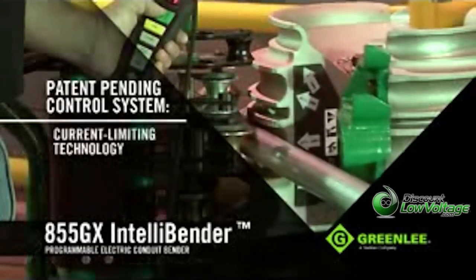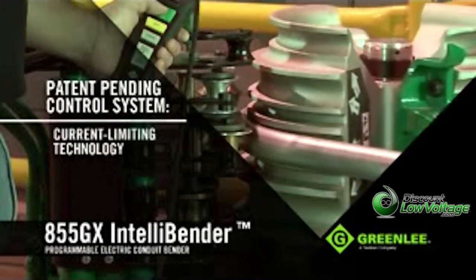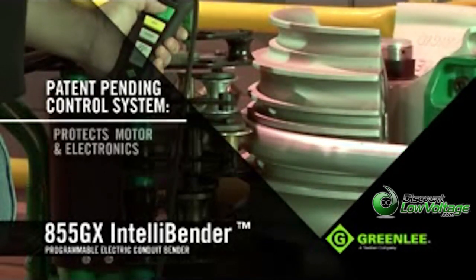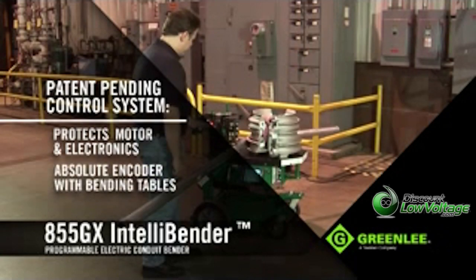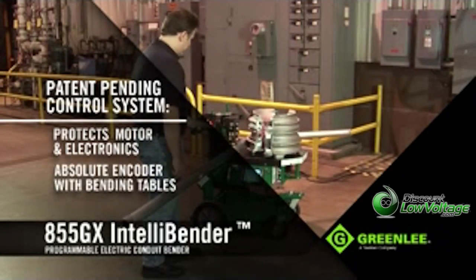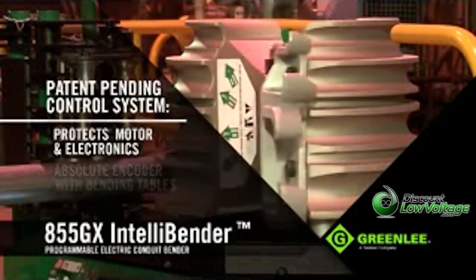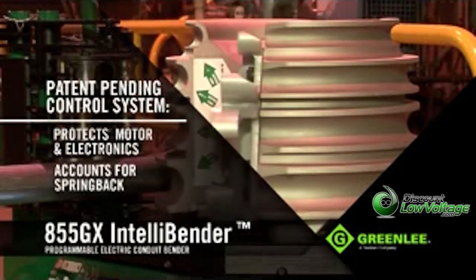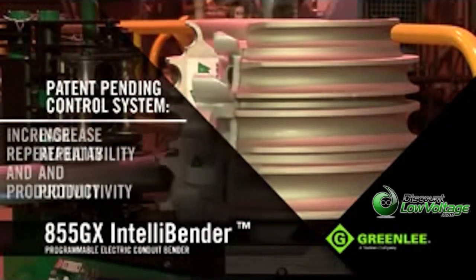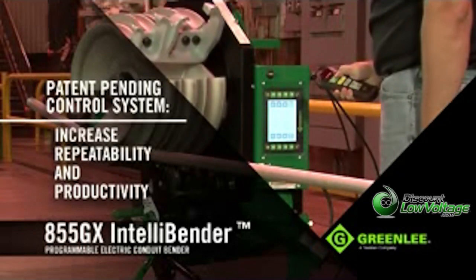The patent-pending control system uses current limiting technology designed to draw the right amount of power and protect the motor and electronics. The 855GX has an absolute encoder-based system with bending tables. With this, the unit always knows the position of the bending shoe, automatically accounts for spring back, and can communicate bend-marking dimensions, helping the operator increase repeatability and productivity and reduce wasted material.